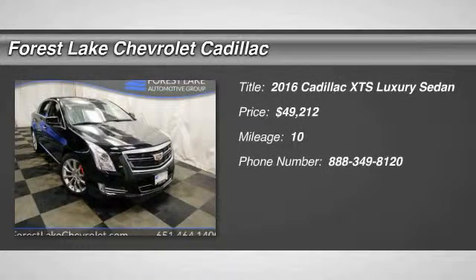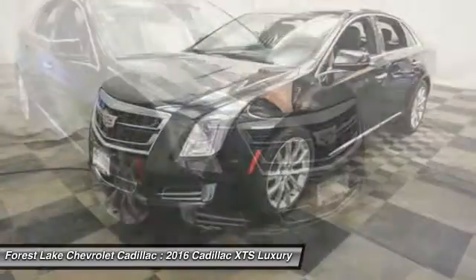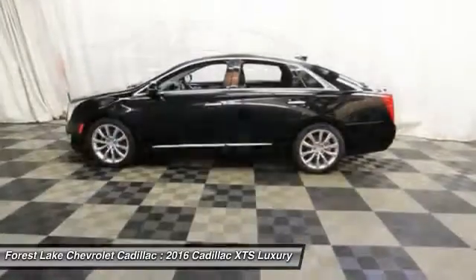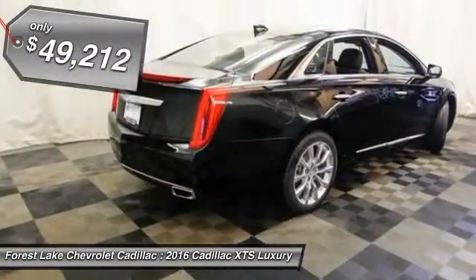2016 XTS. The Cadillac XTS will have every kind of feature you can think of. It comes with a spacious, high-tech cabin and is packed with lots of safety features. It is a full-size luxury cruiser, a pleasant ride for any Caddy owner, and is priced below $50,000.